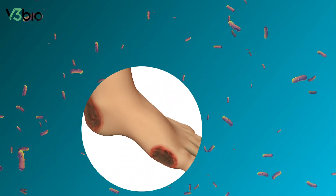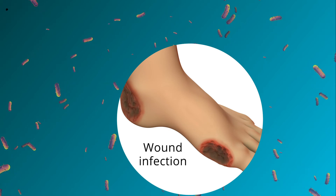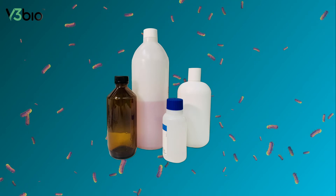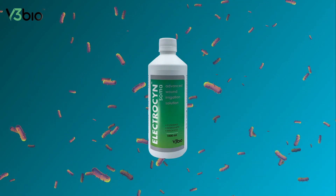Infection is one of the key reasons why wound healing may be delayed, leading to increased risks of patient morbidity. The right choice of wound care solution is vital in how these infections are managed safely.